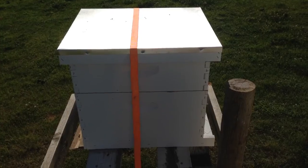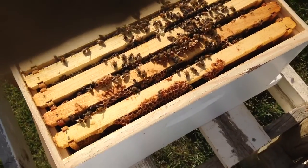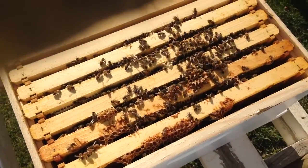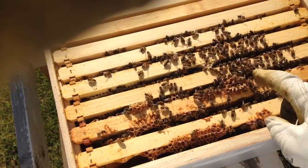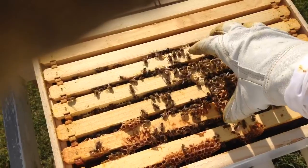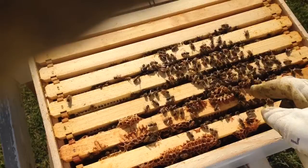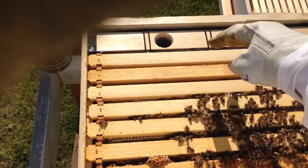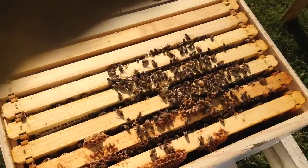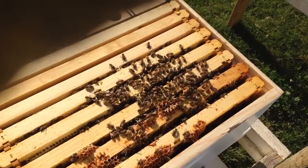The first one I'm going to check is hive number two. As you can see, the cluster of bees is right here. I'm hoping that the queen is still here and that she is laying within the correct brood cells. Here is the brood chamber — I'm going to go ahead and open it. I'll take the feeder out first to give me enough room to move frames aside and start looking at them. Find the queen, make sure I see eggs being laid and the brood cycles happening.